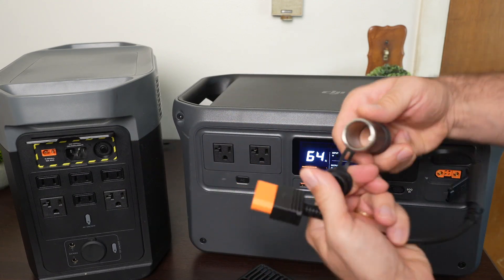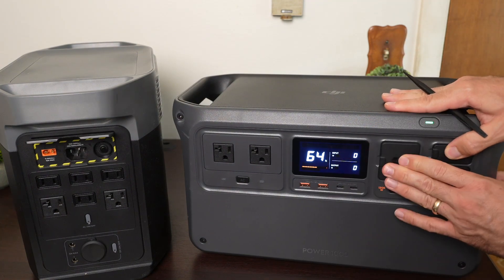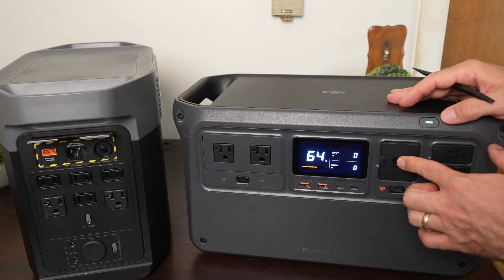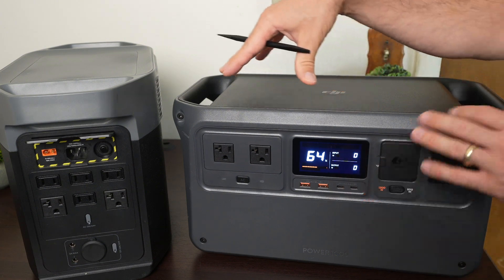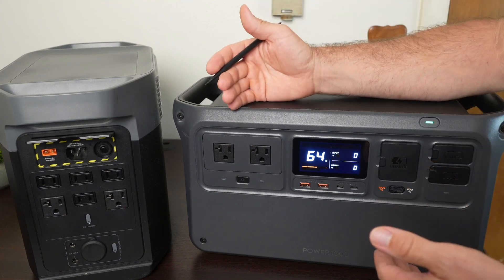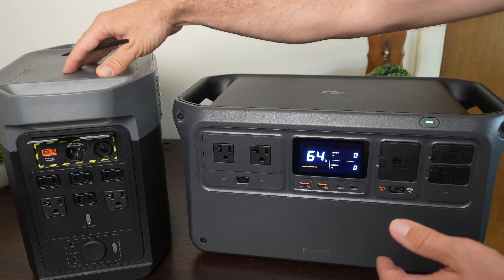The benefit of the SDC port is flexibility — you can get adapters for fast charging DJI drone batteries, for example — but the downside of a specialized port is that you need extra accessories for common ports, like a 12-volt car output adapter. In terms of build quality, the Power 1000 has a slight edge. I like those door covers, and interestingly the user manual states it can withstand 220 pounds of weight on top, which speaks to its ruggedness.